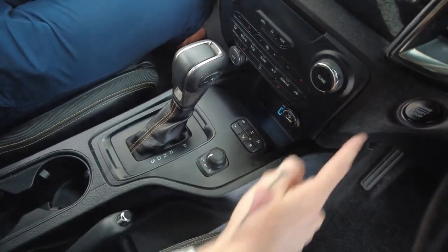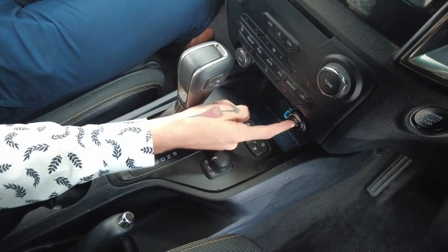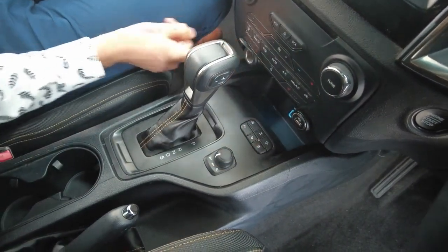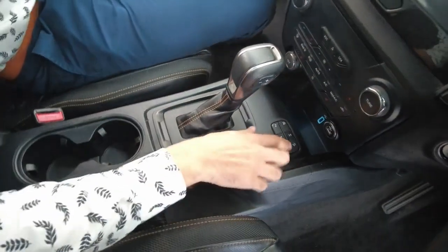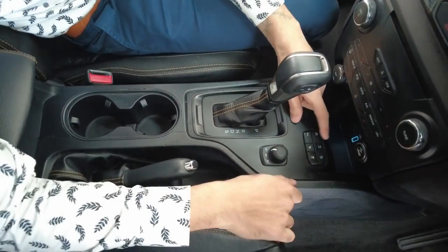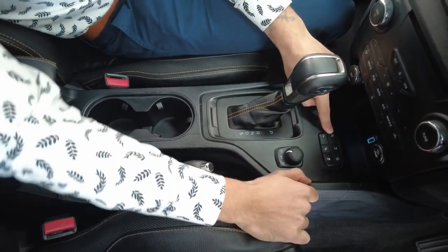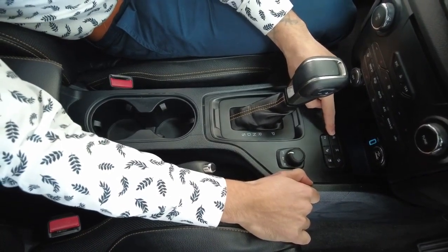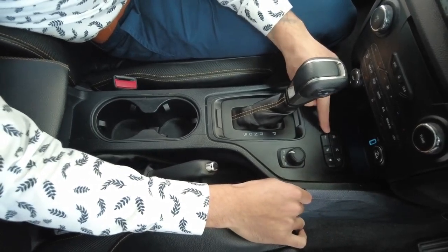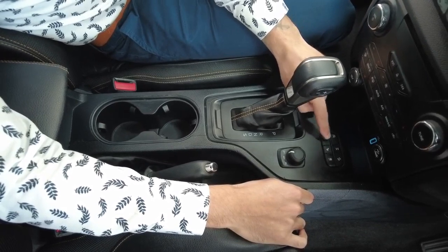Up here we have a push-start engine — no more turning a key, just press a button. Continuing further down: USB input here, USB input in the centre, and a 12-volt power supply to the left. Storage as well. The 'A' with a circle around it is your stop-start engine — when you're sitting at the traffic lights, your engine will cut off to save you fuel. If you don't like that, press it to turn it off.